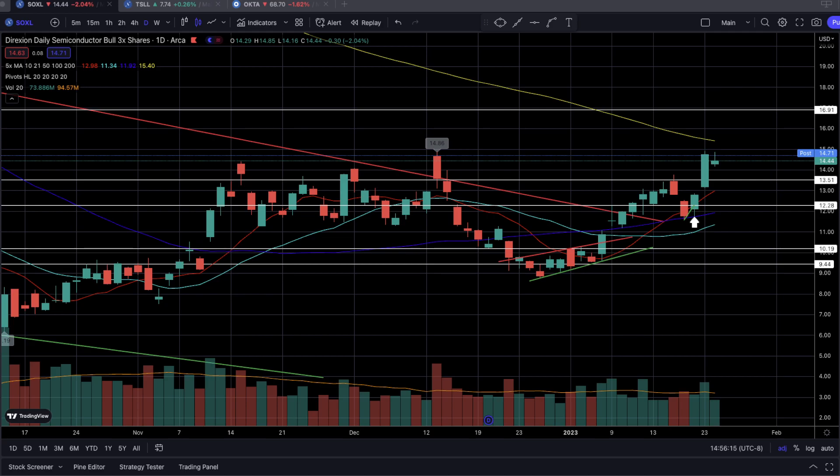Welcome everyone to Charts Focus One where we teach you how to work hard and trade smart. In this live stream recap video, I want to talk about how we caught three different trades — two being swing trades and one being a day trade — that returned double digits. The three trades were on ticker symbols SOXL, TSLL, and OKTA, and they returned 50% plus, 65% plus, and 50% plus respectively.